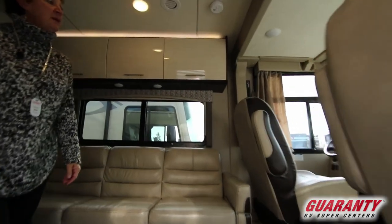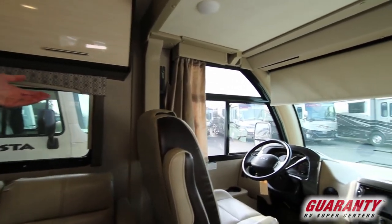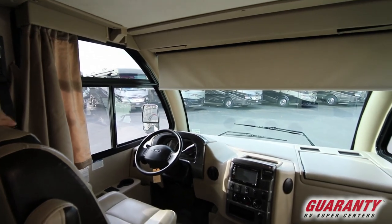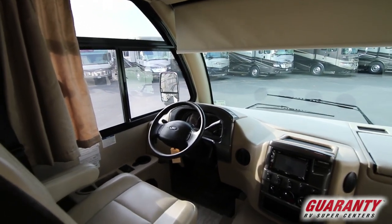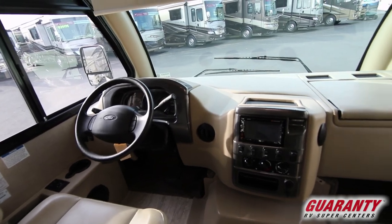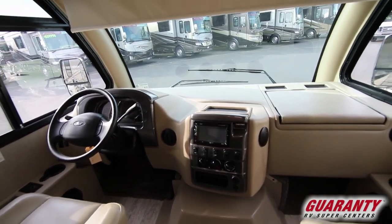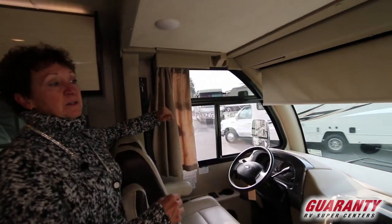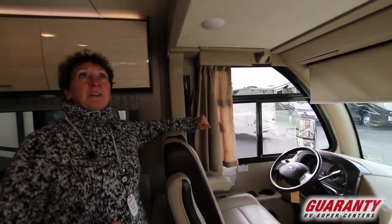When you step in, you'll notice right away it has a feel for the Class A. You've got your up-front seating, your cockpit here for the driver and passenger. Beautiful layout, very easy to see, and lots of windows. These shades come down, the curtains go across, and you've got the room closed up for the evening.